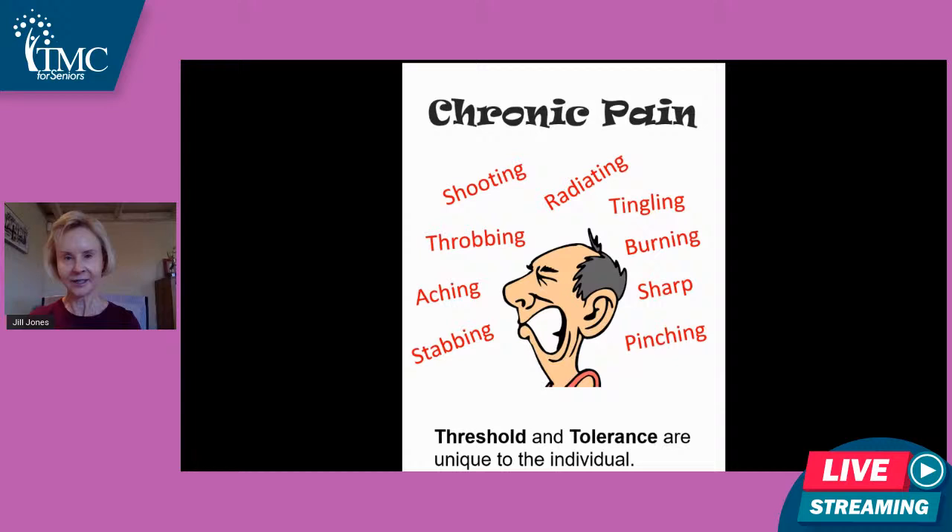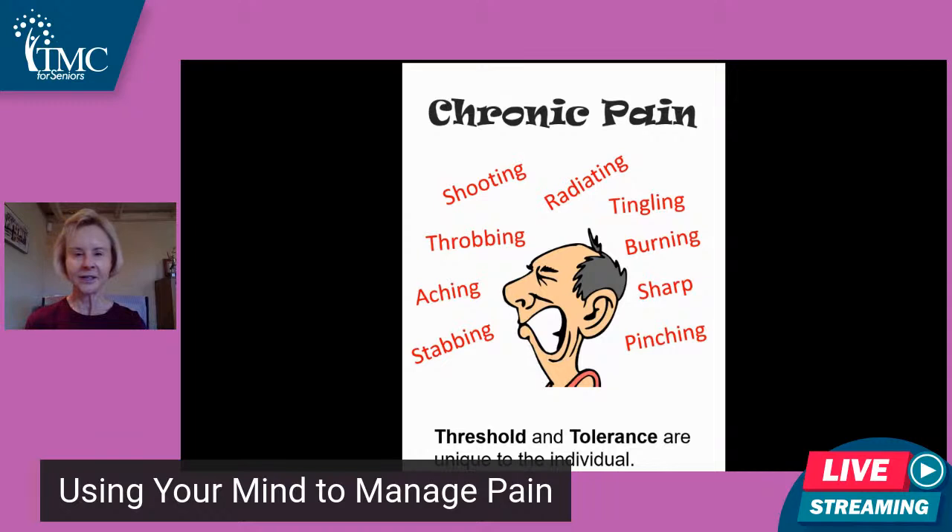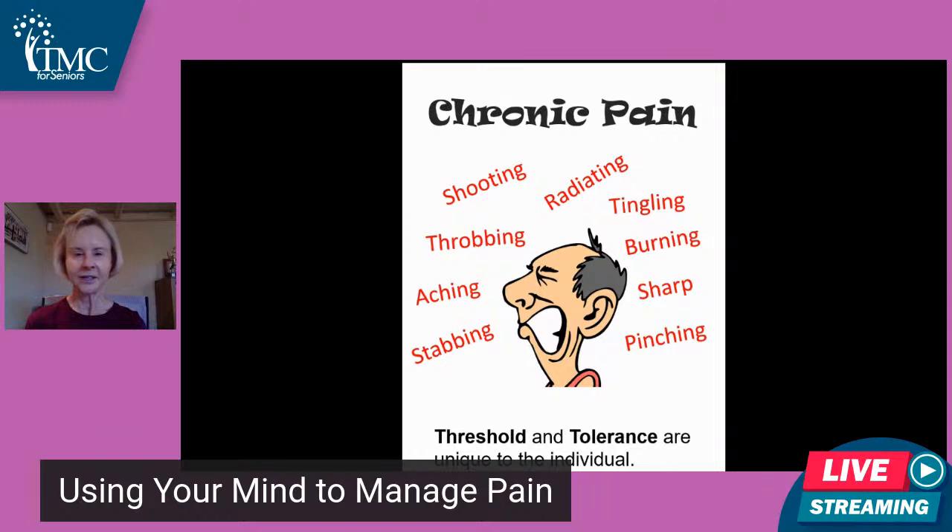And if that's not enough, we also have pain genes that influence how we feel pain. In 2016, a team at Indiana University discovered 36 pain genes, naming them according to the type of pain — shooting, throbbing, radiating, tingling. The way we feel pain in our body is partly genetic. So again, everybody's experience of pain is different, but stress also has a lot to do with it.